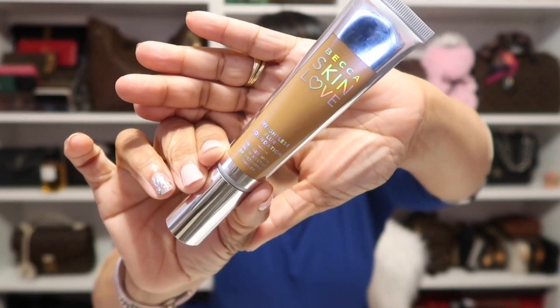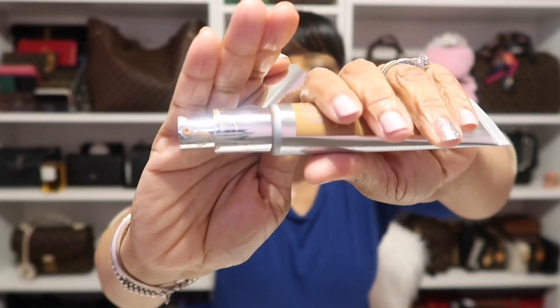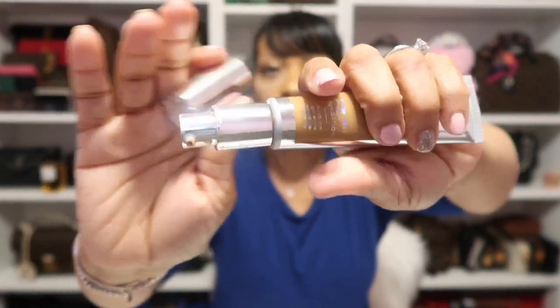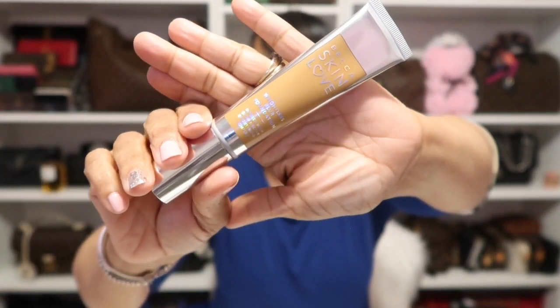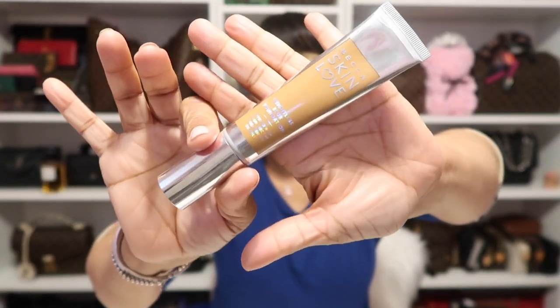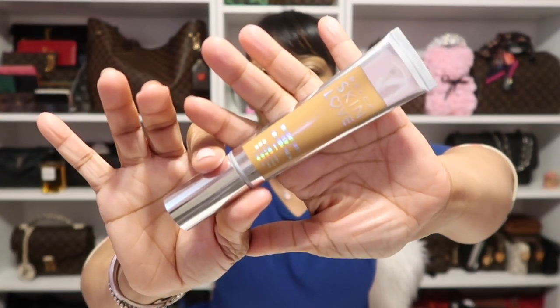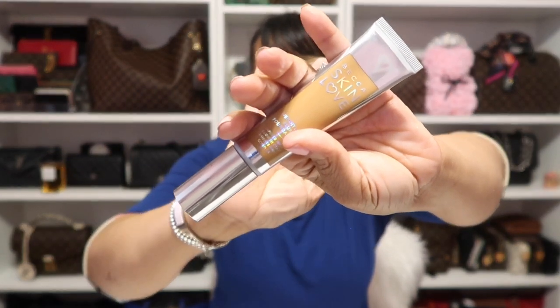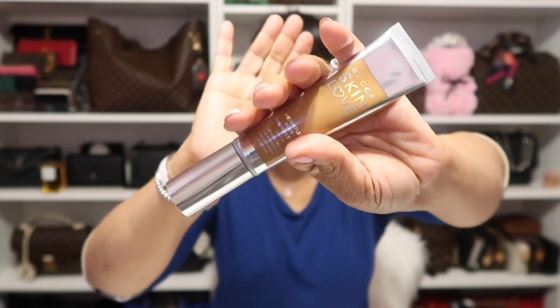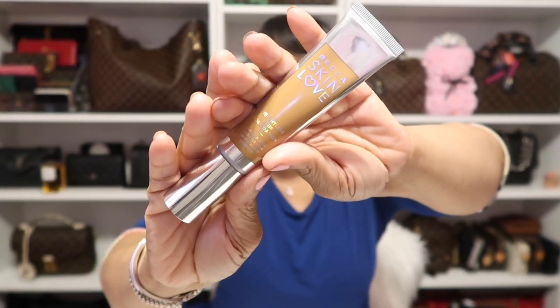I absolutely love this and highly recommend it. It has a pump on the foundation as well, making it easy for traveling — I just recently took this on travel. It's perfect for packing and everyday use. It feels like you absolutely have nothing on, so it is definitely a repurchase for me. Check it out from Becca.